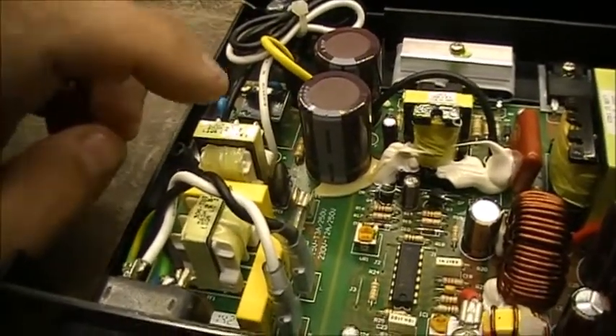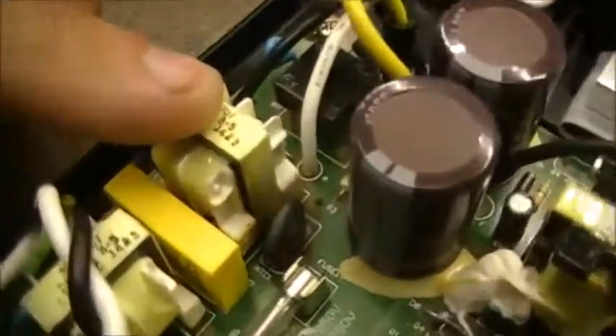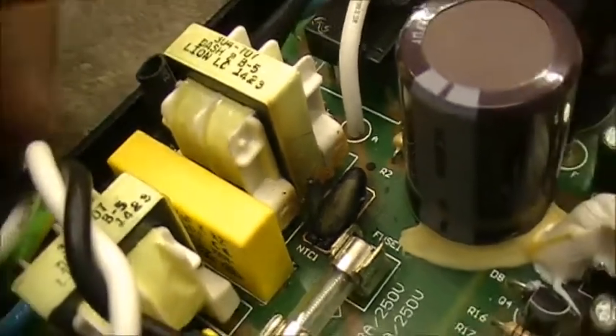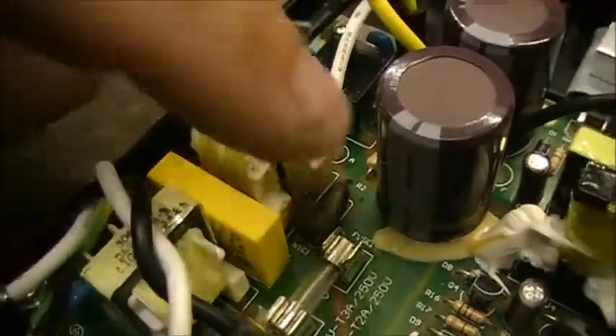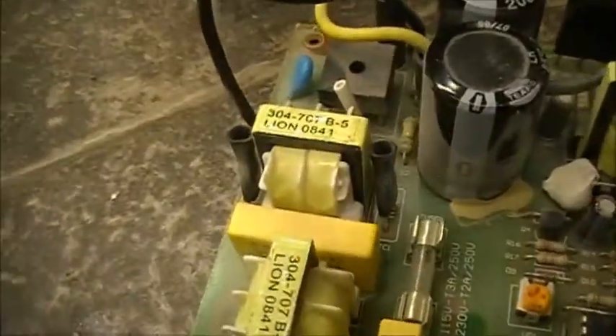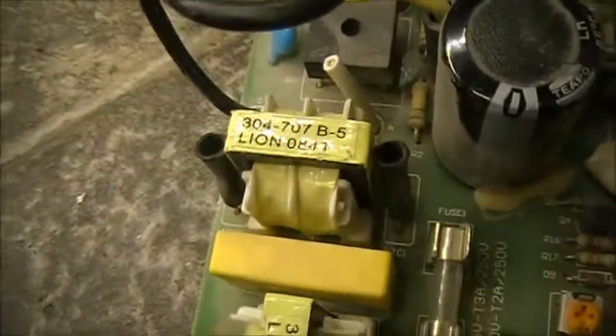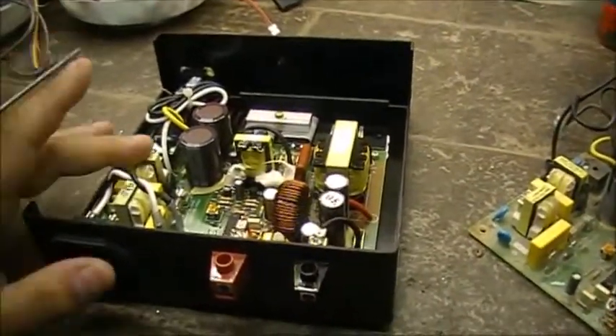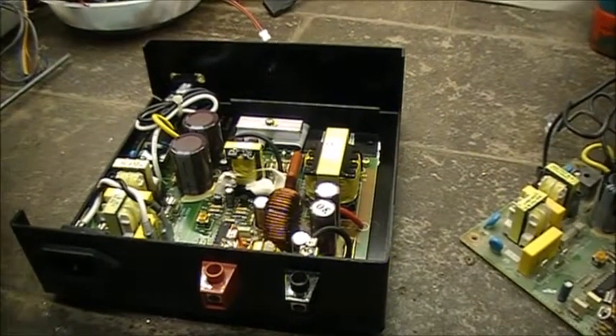I might replace this transformer as well, because there's a fair bit of heat damage down there. So we're going to replace the transformer too, along with the two NTCs, using parts from the salvage board. Anyway, let's get this thing apart and see if we can power it up.